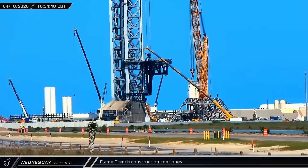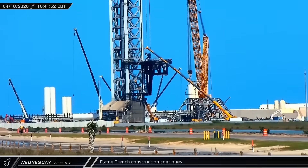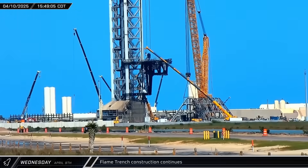LabCam caught the recently delivered center support for the new flame bucket being lowered into position in the Pad B flame trench.